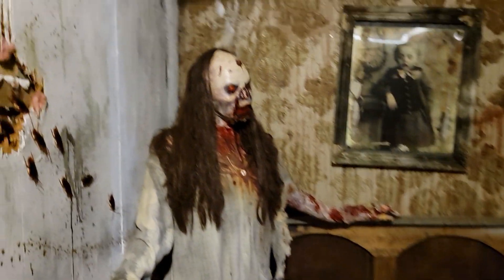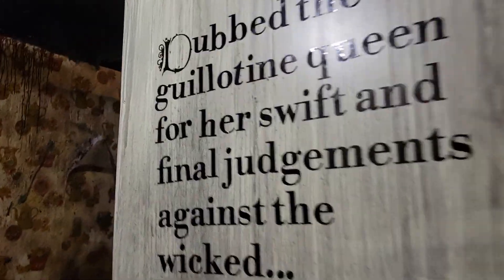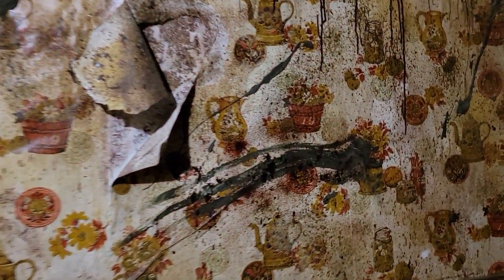So here we are at Fright Farm. We're going through some of the scenes. As you can see, it's very detailed and they have these quotes on the walls. You actually hear a voiceover tell you about it, and this will further immerse you into all the environments. You can see how gritty and gross all this wallpaper is.